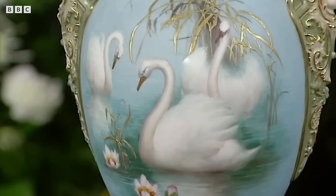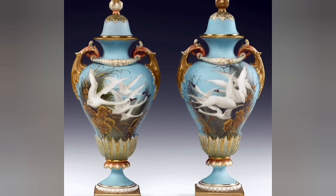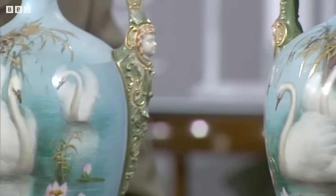Belonging to the guest's mother-in-law, this vase has been in the family for 35 years. This is a work by Charlie Baldwin, who loved to paint swans. During his career he painted hundreds of vases, usually with swans flying around the vase. But in this one the swans are swimming, which makes this vase even more unique.